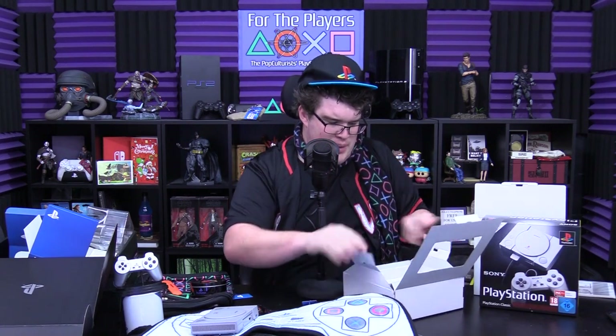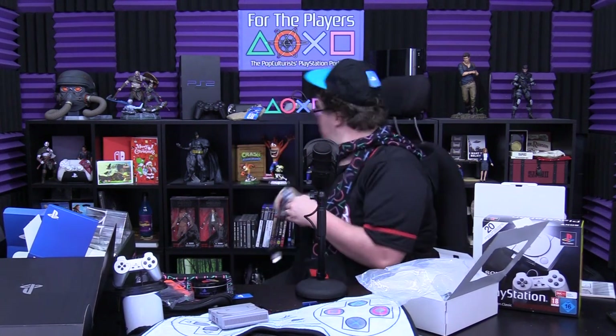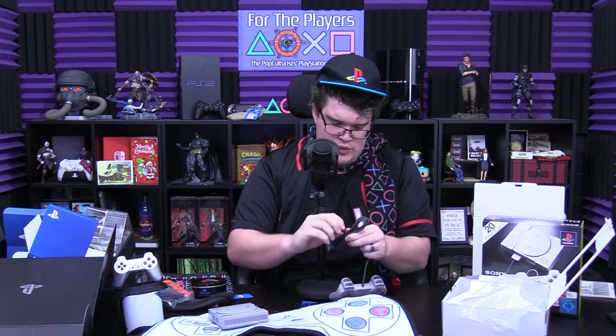There are two controllers, and the box is way heavier than I expected because the unit itself is very light — there's not much to it. The weight has to be in the controllers. The controllers look to be about the same size as a DualShock. It feels like nostalgia. It's very weird not having thumbsticks — even now playing PS4, your thumbs naturally go to where they'd be.